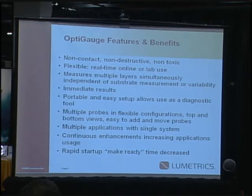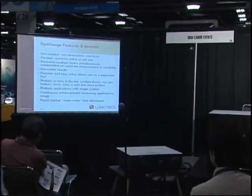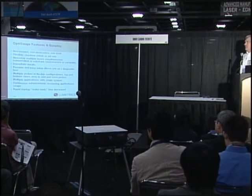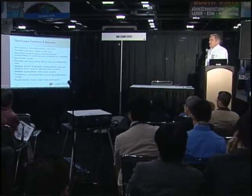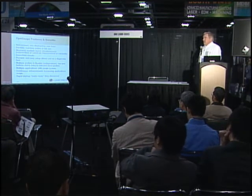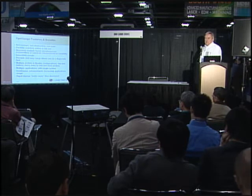Some of the features: it is non-contact and uses light to measure multiple layers of material. It's non-destructive, non-toxic, with no laser safety ratings required. It's flexible, provides real-time data measurement, and is used both online, offline, and in labs. The biggest payoff on the ROI side is when you move it into an online or at-line measurement situation. We measure multiple layers simultaneously, independent of substrate variability. Some customers have them on carts, moving from station to station — so it is portable.